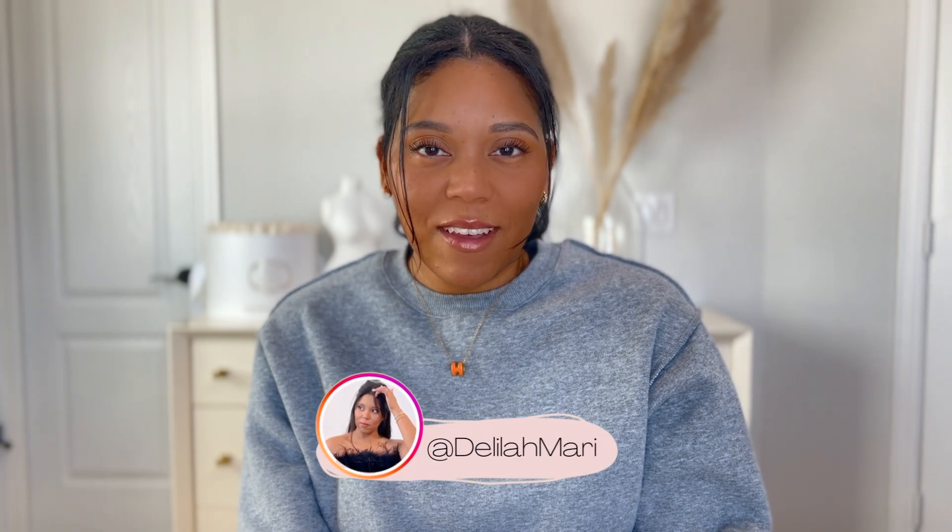Hey guys, welcome back to my channel. My name is Delilah Mirai. If you are new here, welcome. I focus on mom, fashion, and lifestyle content. I'm so excited for this video because it is going to be a collective haul — things that I've been collecting from January and February and I just want to share them with you. Let's just get into it.